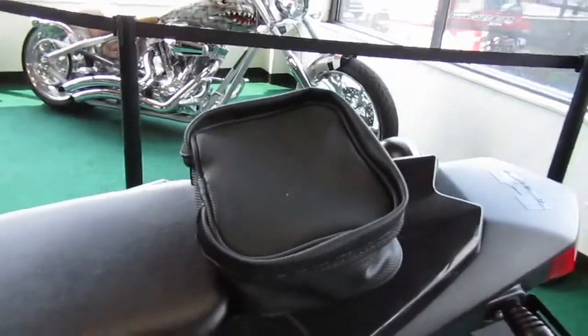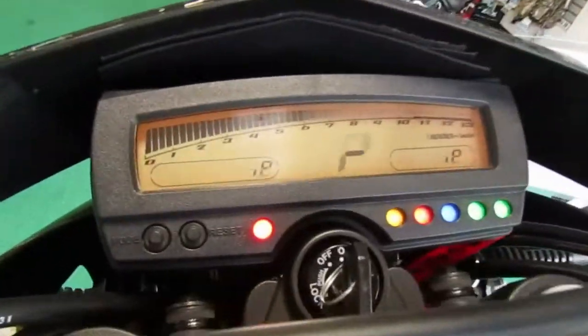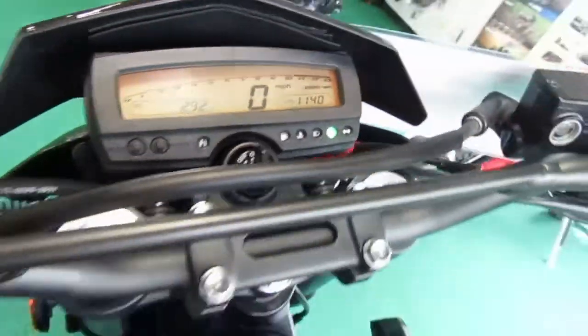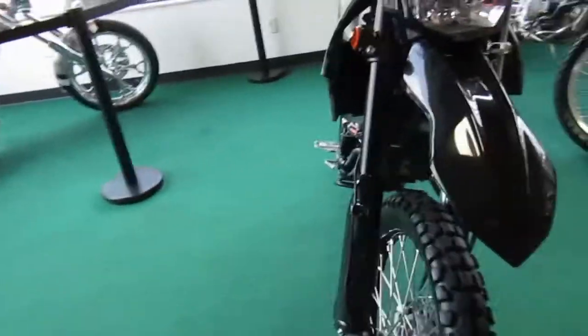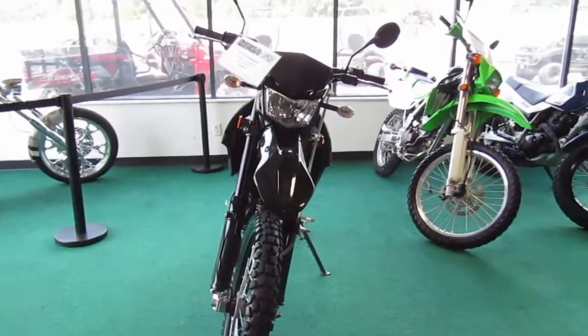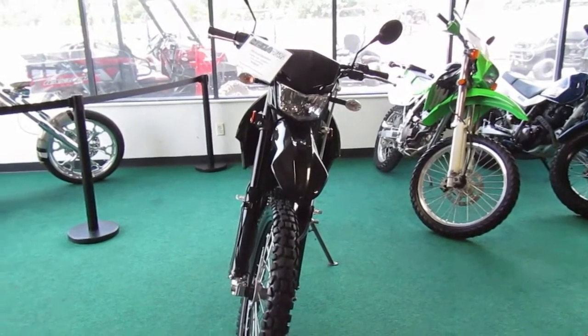There's a little pack on the back here, seat's in good shape. Super low mileage — only 292 miles. Plastic all looks good too, front tire is nice as well. If you're interested in this 2019 Kawasaki KLX 250, please give us a call — Mega Motorsports in West Plains, Missouri.